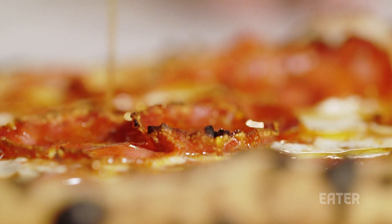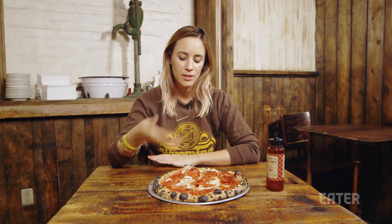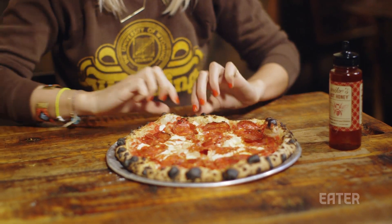On the Hellboy, it creates a totally addictive combo of salty, sweet, and spicy. This right here is the Hellboy, and you can see the gorgeous leopard spotting on the pizza.